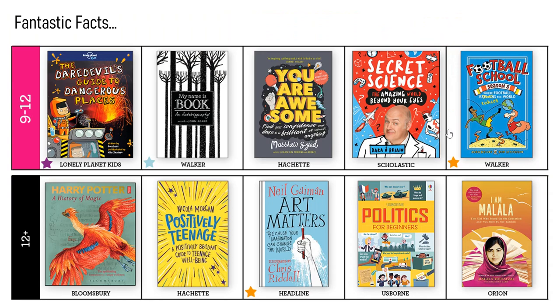More fact-based books now. You've got A History of Magic at the bottom, what it's like to be a teenager, the importance of art, a football one, a science one — all sorts of interesting things. I Am Malala would be very interesting as well. Malala Yousafzai is the girl who was flown to Britain for expert brain surgery after the Taliban shot her in the head for insisting on going to school when they thought girls didn't deserve an education. A fascinating life she's had.